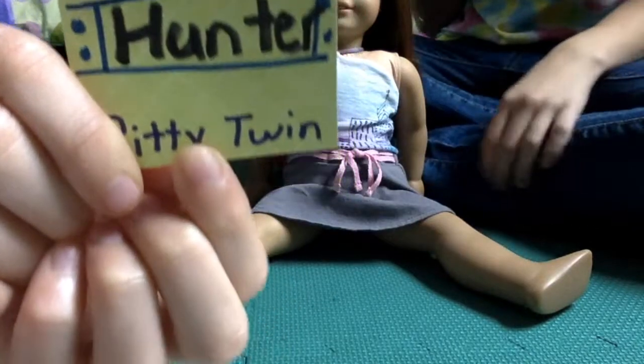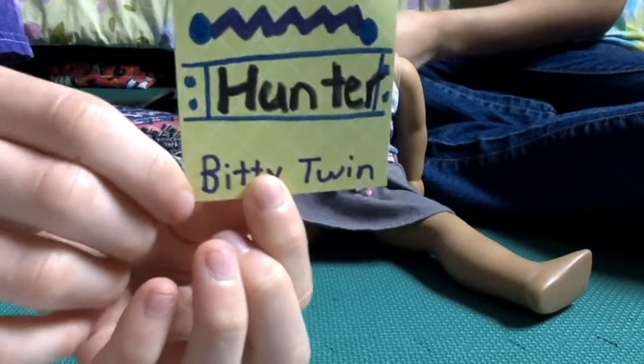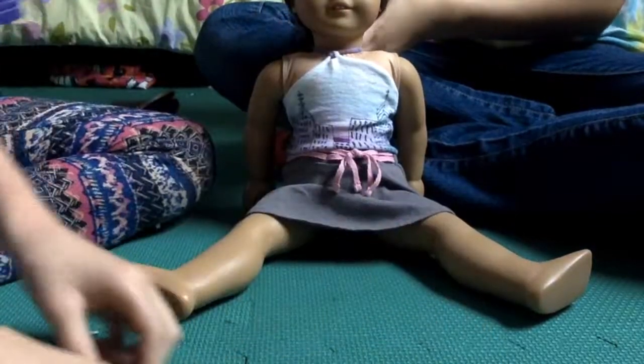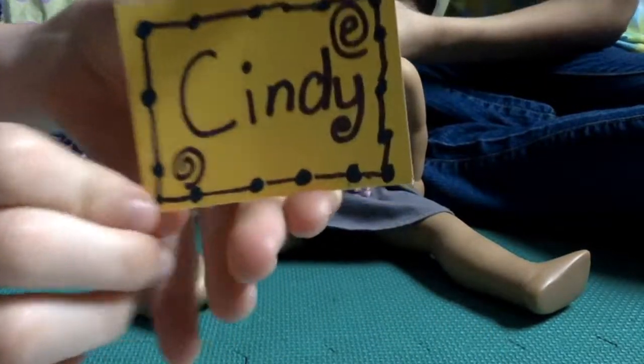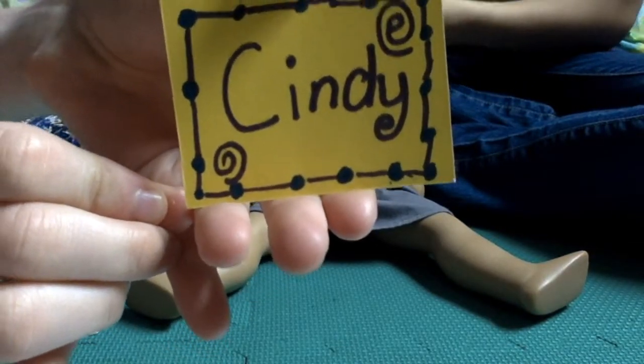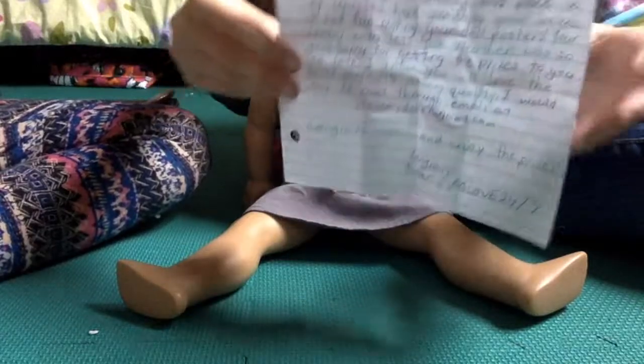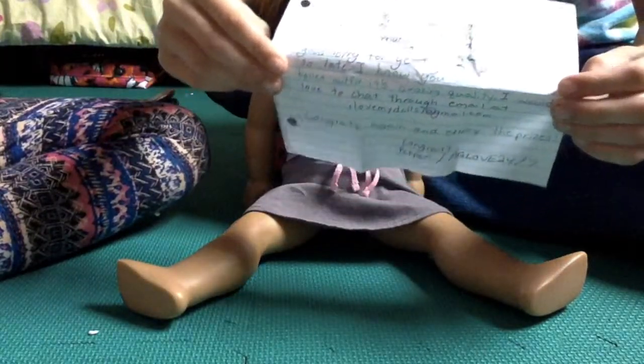There's Hunter. Yeah, you got something. And it's a city twin, and it's so cute — you're awesome at this. And then Cindy, and they're both really cute. Now I'm going to read the letter, and thank you for this sweet handwritten letter, AG Love 24-7.